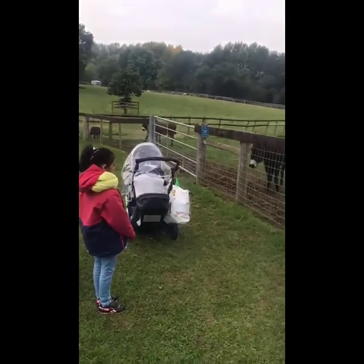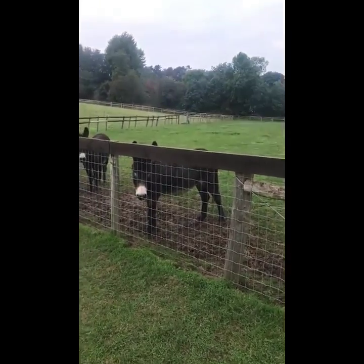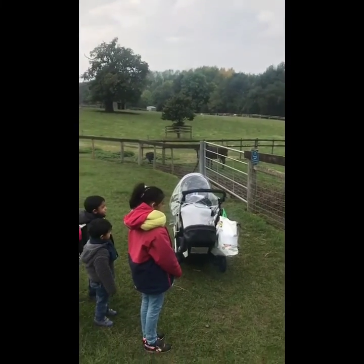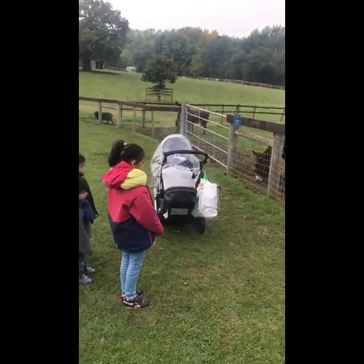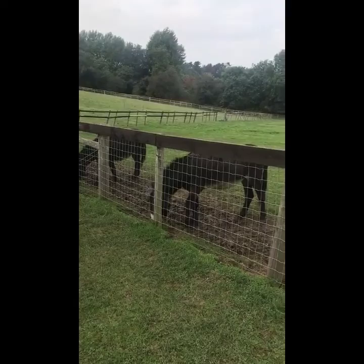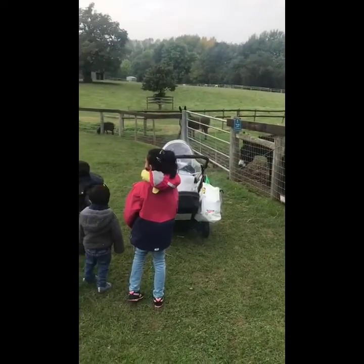Look at the other donkey. The donkey looks like a horse. It looks very similar.